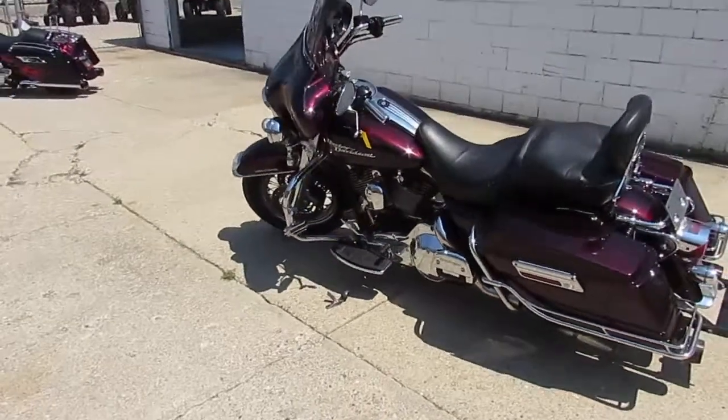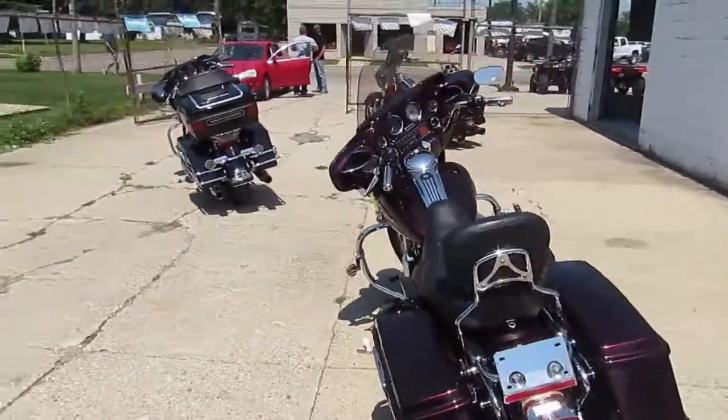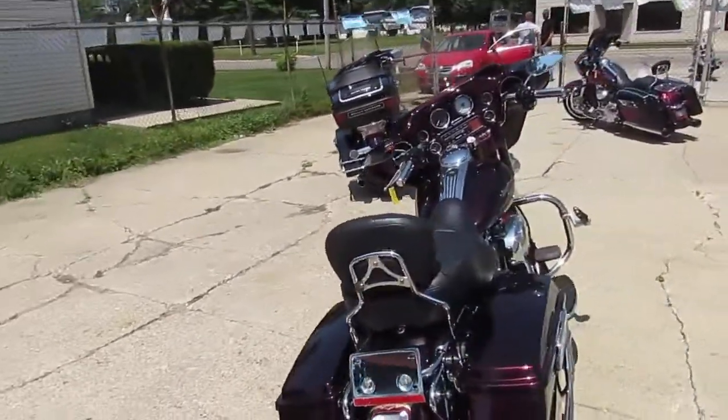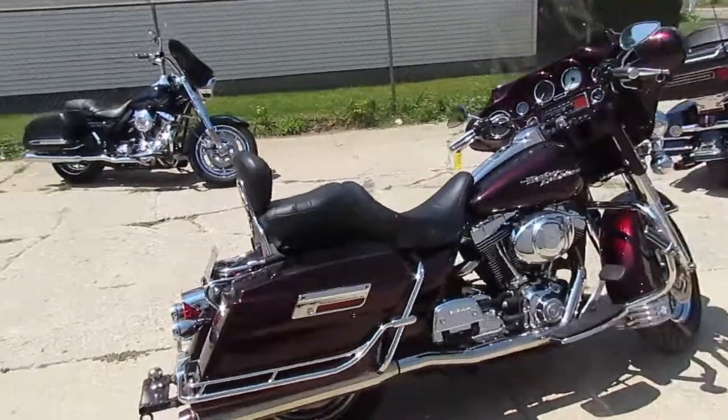Hey guys, it's Approval Powersports doing some videos on our used Harleys. We got over 90 new used Harleys in. This one's a 2004 Harley-Davidson Electroglide. We got this thing priced right at $6,500.